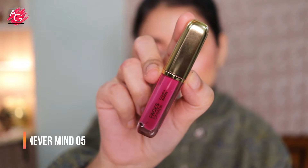You have to use a proper makeup remover to remove these lipsticks, and after removing them, it doesn't leave any stain on your lips, which is a really good thing.